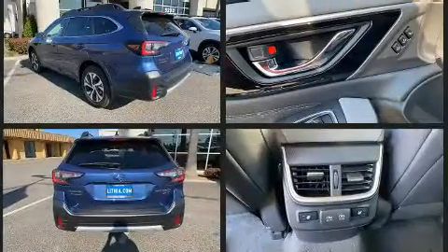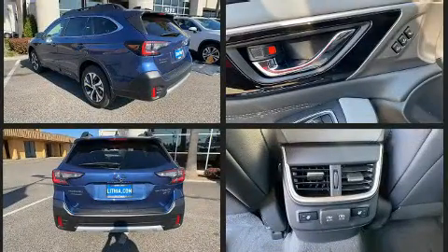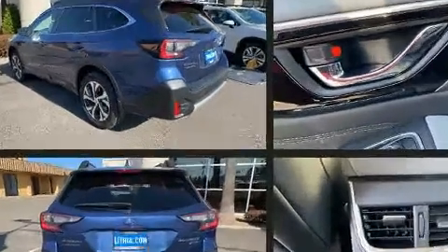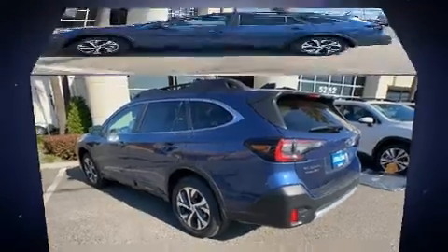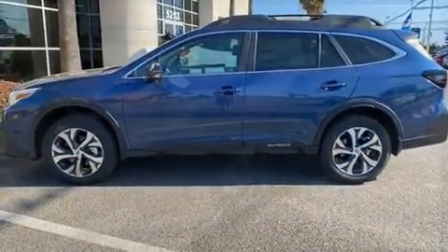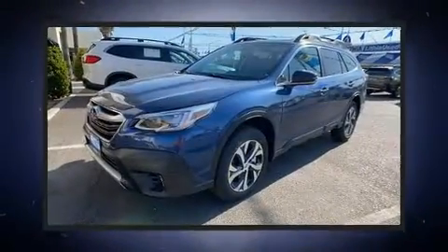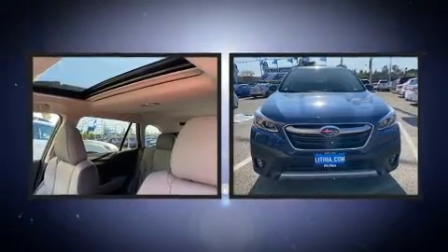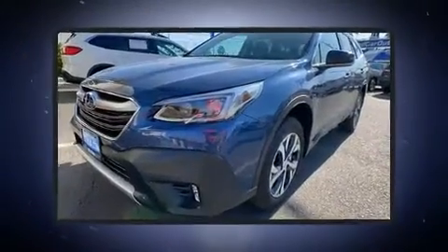Subaru prioritized fit and finish as evidenced by adjustable headrests in all seating positions, a built-in garage door transmitter, a trip computer, heated front and rear seats, a power liftgate, and power front seats. Features such as automatic climate control and leather upholstery prove that economical transportation does not need to be sparsely equipped.